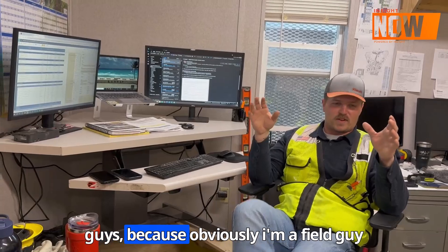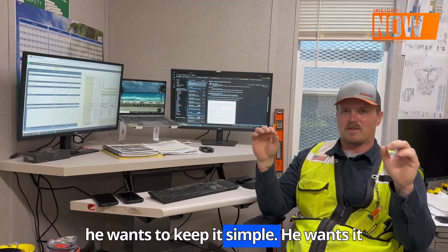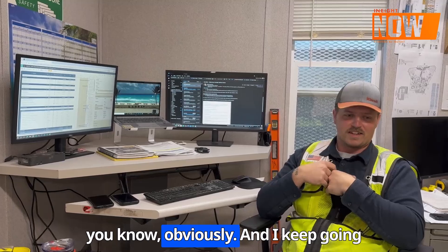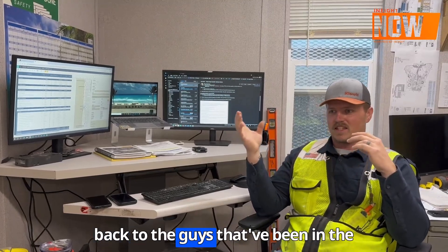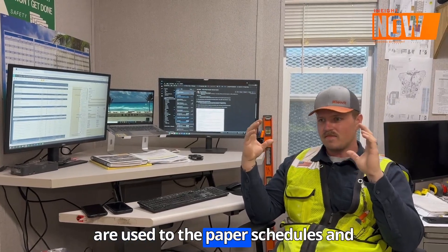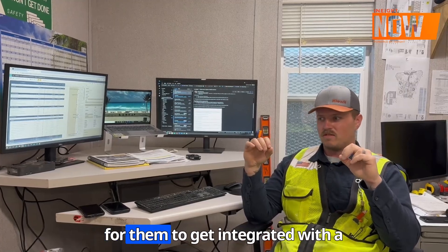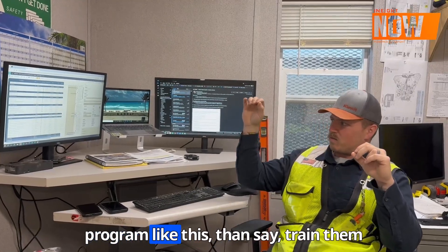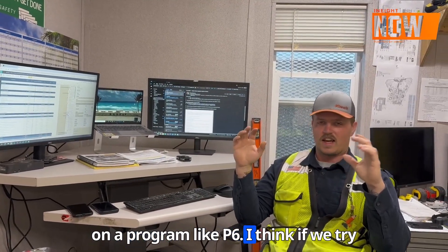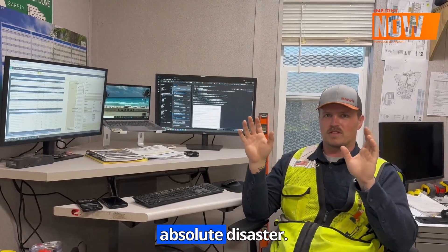I keep going back to field guys because I'm a field guy. A field guy wants to keep it simple — as simple as possible. The guys that have been in the industry for more than 20 years, used to paper schedules and Excel, it's easier for them to get integrated with a program like this than to be trained on P6. If we tried training everyone on P6, I think it'd be an absolute disaster.